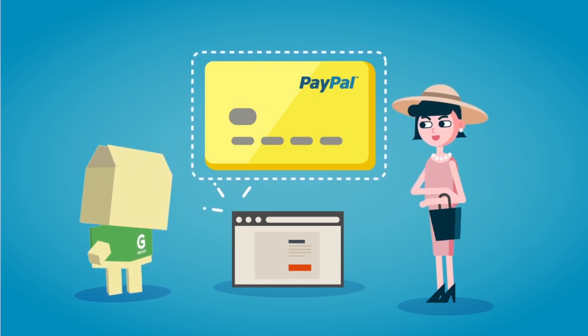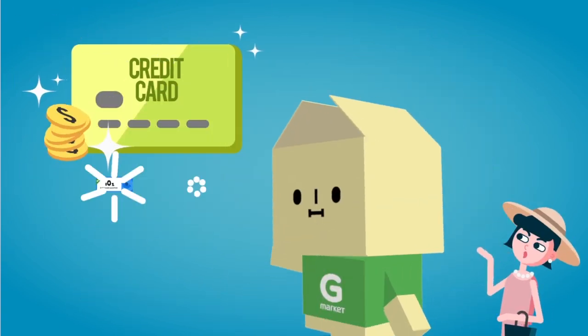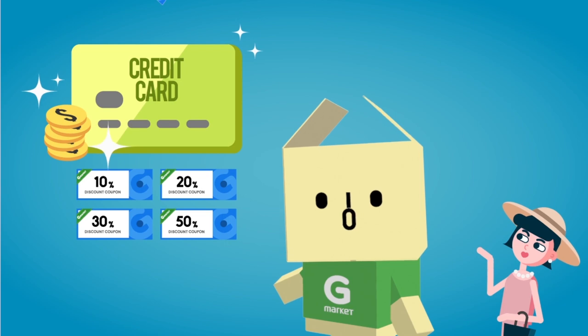Don't miss discount coupons and weekly updated deals. Using coupons and deals, you can buy products cheaper than Korean offline shops.